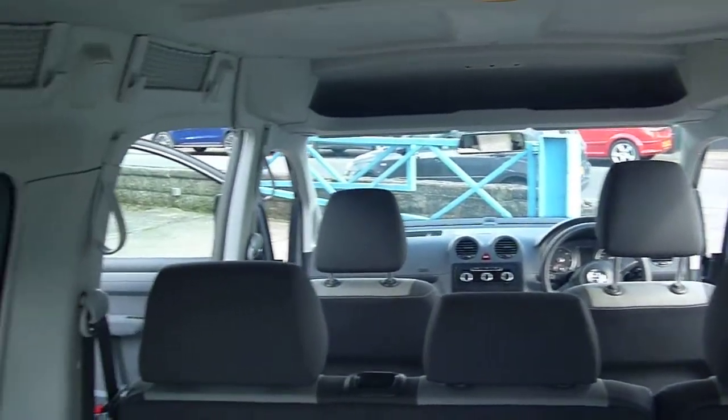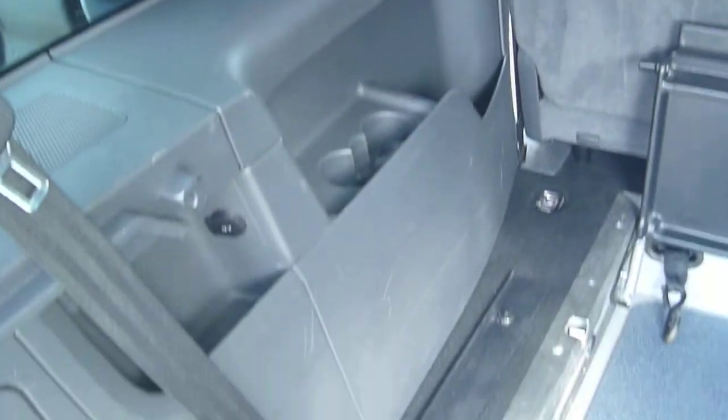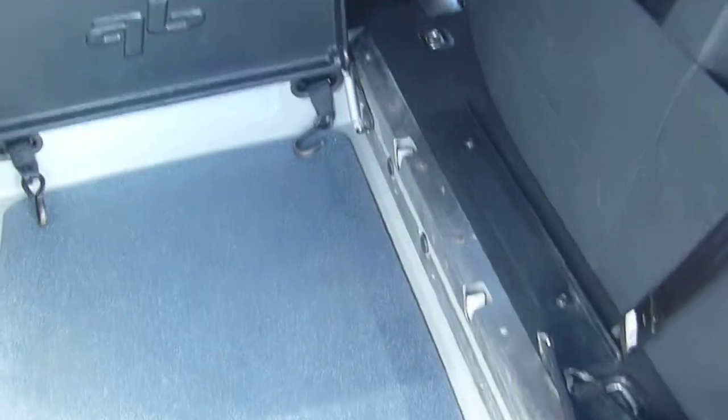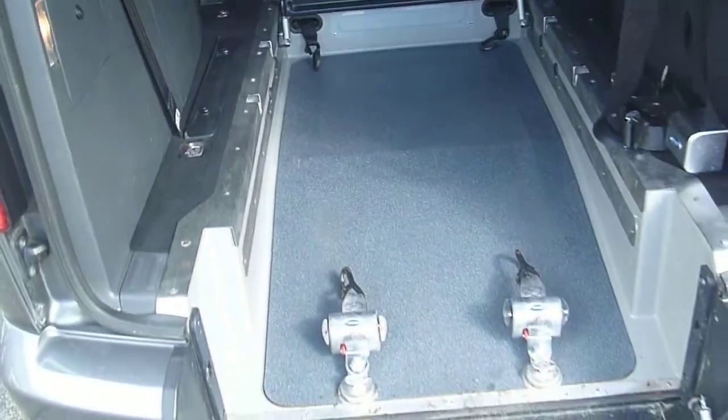There's overhead storage included. You can also fit the third row rear seats — we're out of stock at the moment but you can find them on eBay — turning it into a 7-seater when the wheelchair space is not required.